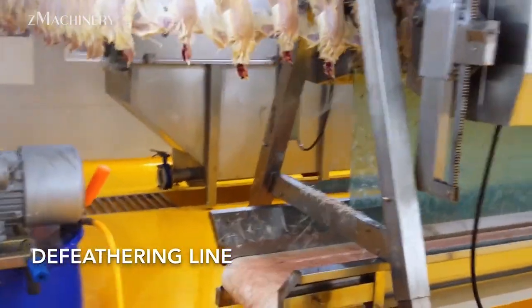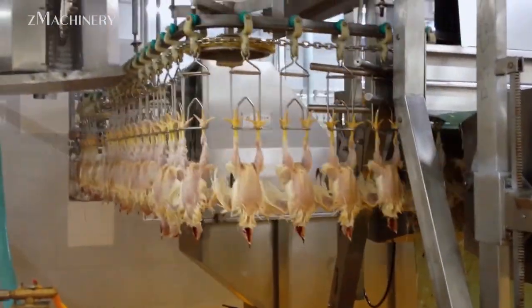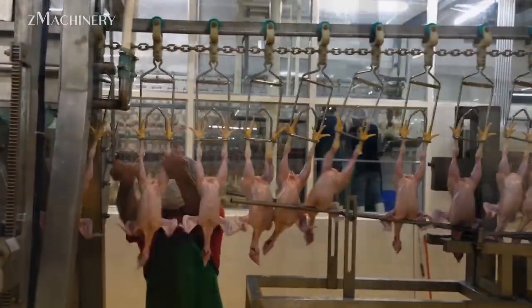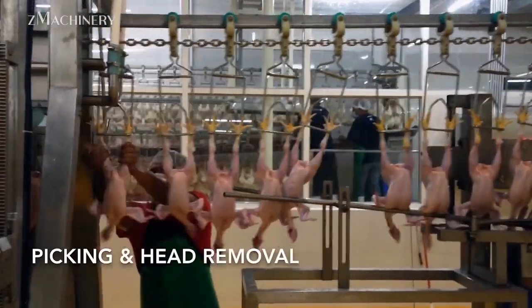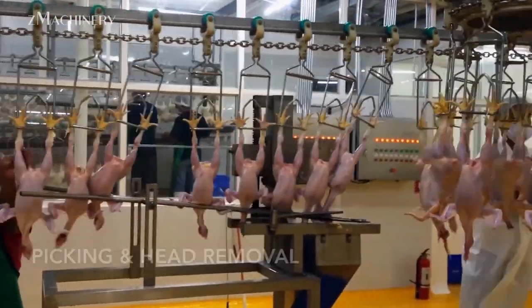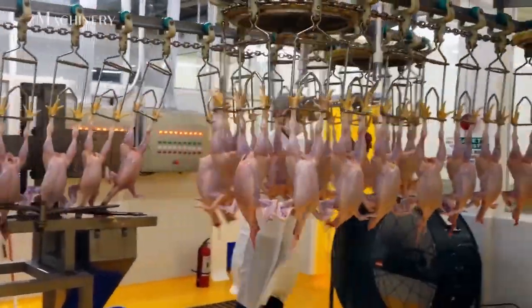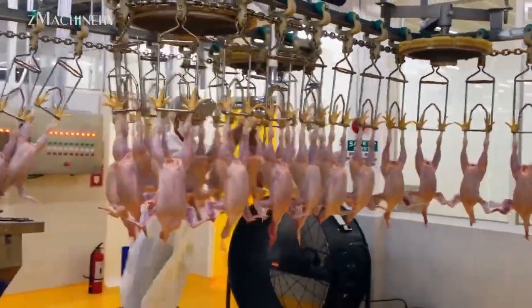The poultry processing industry operates with a high degree of efficiency, ensuring that each step in the production chain meets strict industry standards for hygiene, quality, and speed. The process begins with the arrival of live birds, which are carefully handled to minimize stress. Once the chickens enter the production line, they proceed to the de-feathering stage.